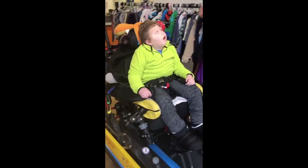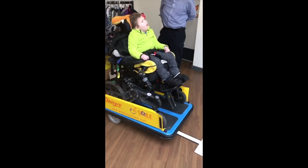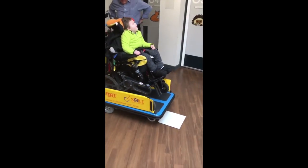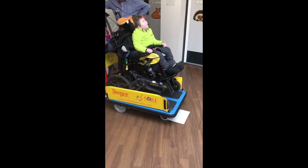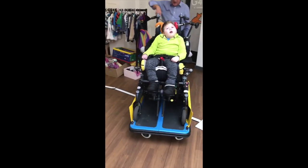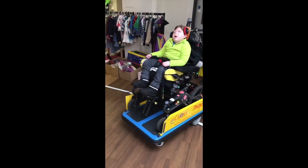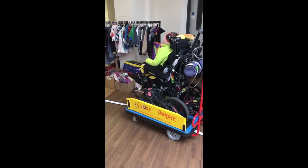Get ready. Well done. Good boy. Look at you. Show off.